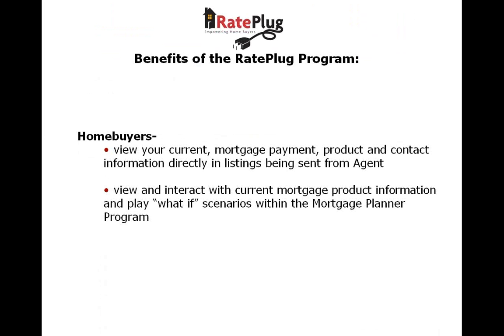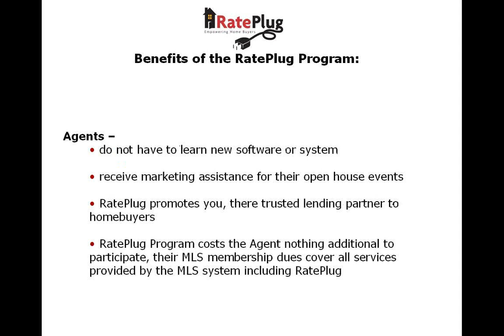Let's recap the benefits of RayPlug. For homebuyers, they get to view accurate mortgage payment information directly on property listings and can interact with displays to play what-if scenarios. Your agents will get a tool that keeps their customers on their listings longer instead of searching the internet for mortgage information. They will also get your help in providing marketing materials for listings and open house events, along with the comfort of knowing their homebuyers are working with trusted lending partners. The program is simple, requires no agent training, and agents do not have to pay any additional fees to participate.